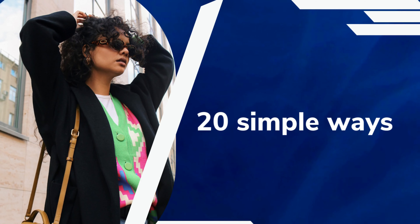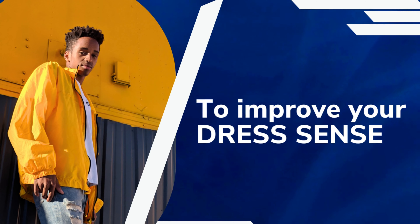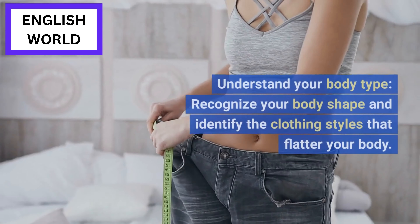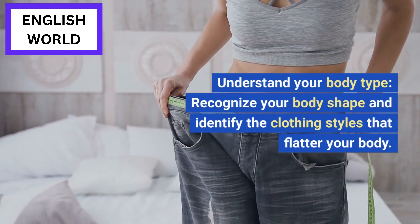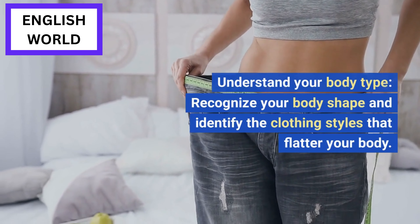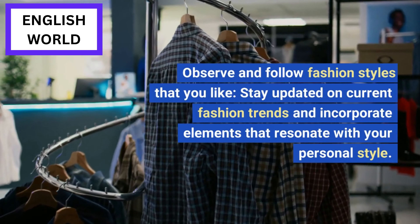Hello viewers, in this video you will learn 20 simple ways to improve your dress sense. Let's start. Understand your body type: recognize your body shape and identify the clothing styles that flatter your body.